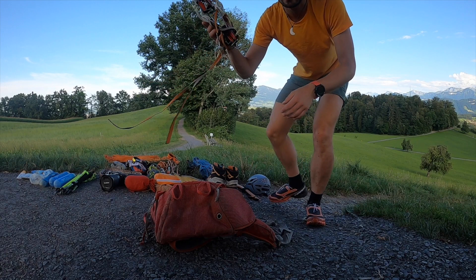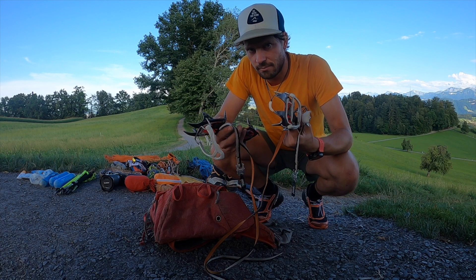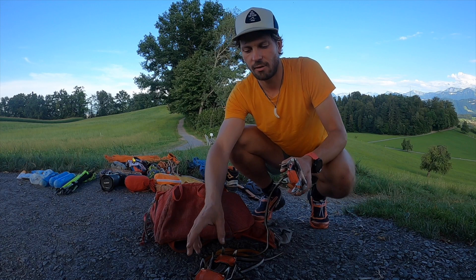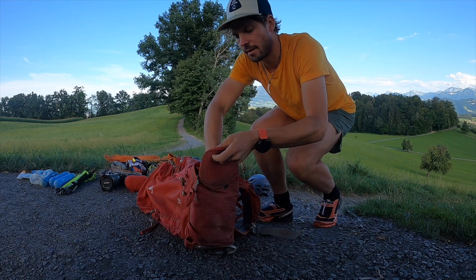Dann fangen wir mit den Kletterutensilien an. Ich nehme immer vollwertige Steigeisen mit – in den meisten Fällen, wenn ich das Gefühl habe, ich muss auf Fels klettern. Petzl Irvis. Das Gewicht ist etwas mehr, das Packmaß ist etwas größer, dafür halten sie hundertprozentig. Ich erlebe regelmäßig, wie die Hybrid-Steigeisen von den Füßen meiner Kollegen fallen. Ich persönlich bin super happy mit diesen Steigeisen – noch relativ kleines Packmaß, kann man zusammenklappen.